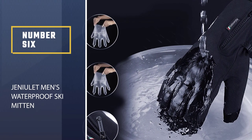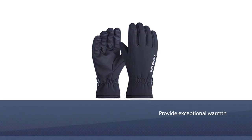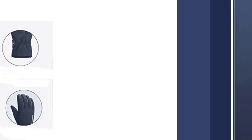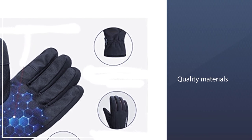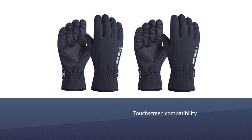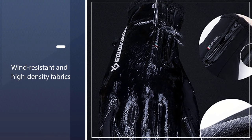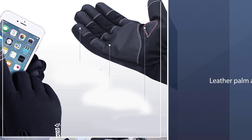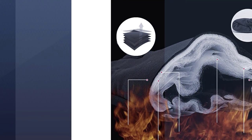Number 6: Janulet Men's Waterproof Ski Mitten. For less than a bowl of chili and a hot chocolate at the ski resort, these ski gloves from Janulet provide exceptional warmth, quality materials, and touchscreen compatibility. Made from 6 layers of wind-resistant and high-density fabrics, these gloves kept many users' fingers warm and comfortable in temperatures down to minus 30 degrees. The surface of the palm area is leather, which improves grip and dexterity whether you're skiing, riding a bike, or working in the snow.